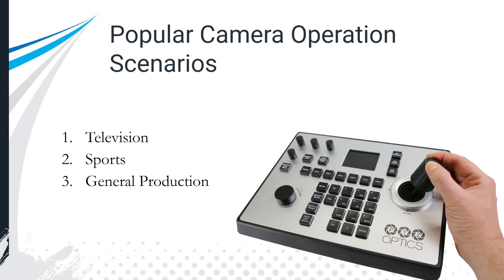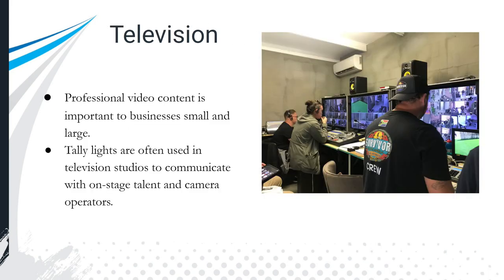Some of the popular camera operation scenarios in this book include the television scenario — high-level webinars, high-level productions, TV-level productions — sports, and general productions, which is probably where the largest growth is, with any company or business trying to get their marketing message across. Professional video content has become important to businesses small and large, and camera operators are being hired because camera operation is a key part of the whole video production process.